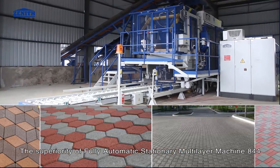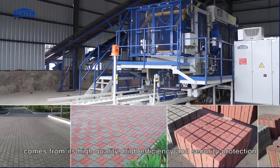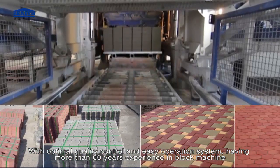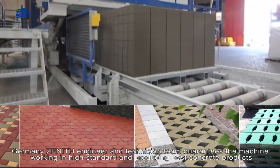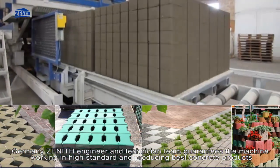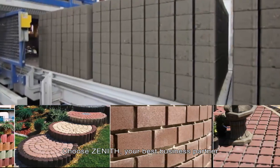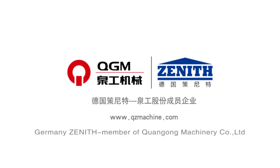The superiority of the fully automatic stationary multi-layer machine 844 comes from its high quality, high efficiency, and security protection, with very low machinery maintenance cost, optimal quality control, and easy operation system. With more than 60 years of experience in block machines, Germany Zenith's engineer and technical team guarantees the machine works to high standards, producing the best concrete products. Germany Zenith — member of Chuangong Machinery Company Limited. Choose Zenith, your best business partner.